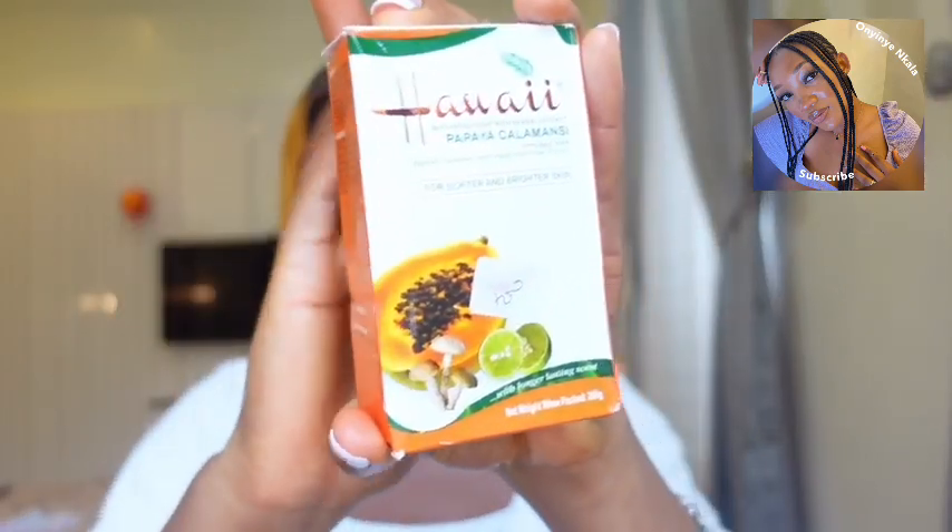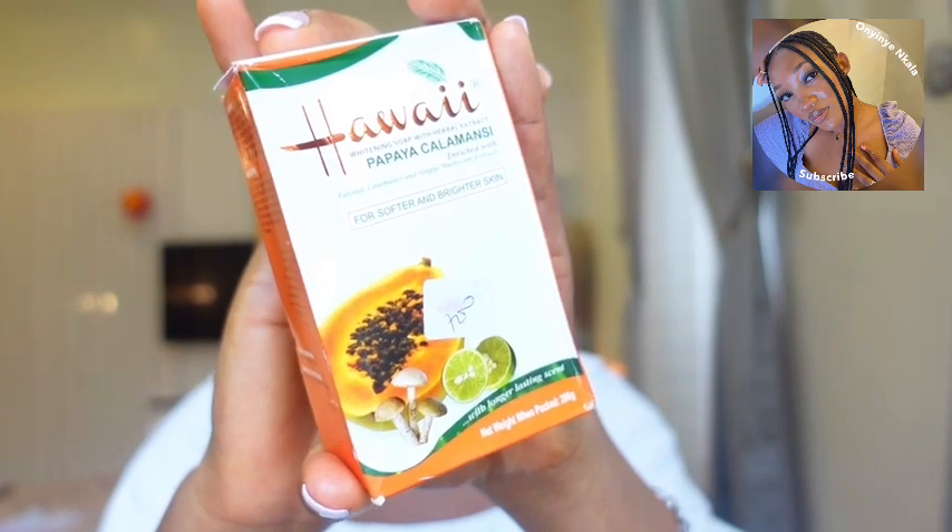The second soap I'm going to be recommending is Extract soap, which goes for around 500 to 600 naira — less than 1000. Extract is a very very nice soap. If you have never used Extract soap, you should just get it — it smells really really good too.